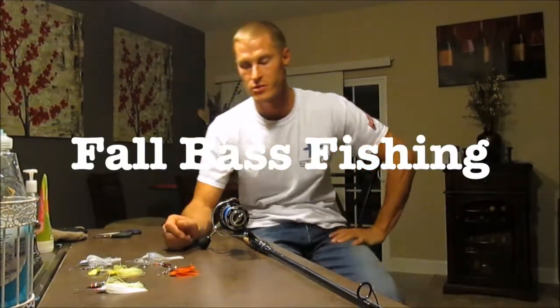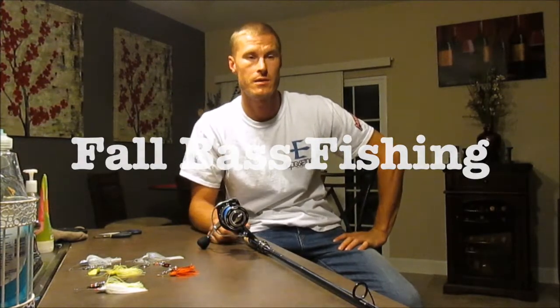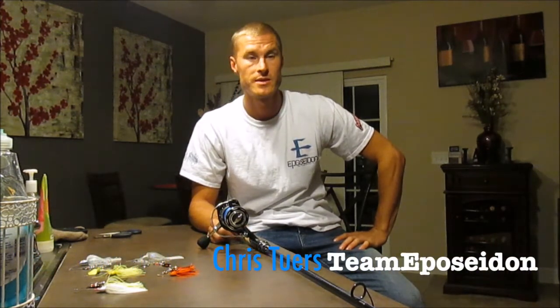Hey, how's it going? My name is Chris, I'm from team ePoseidon and I represent ePoseidon.com — it's an online fishing store with a lot of cool stuff on it, you should check it out. Today I'm here to give you a how-to video on fall bass fishing.